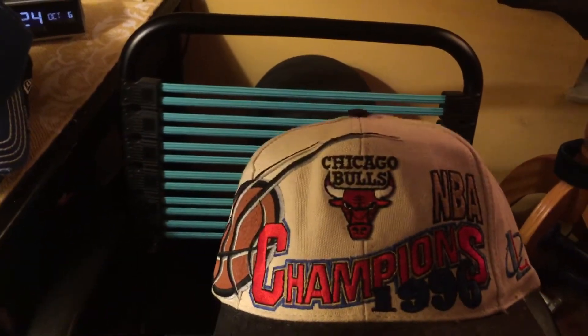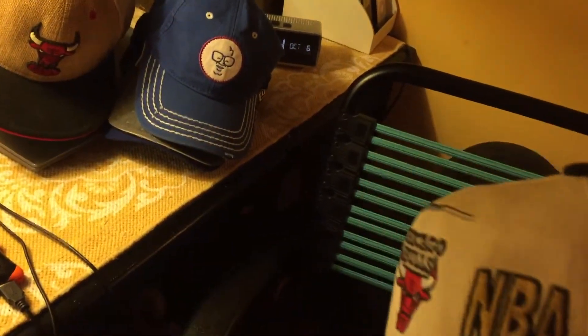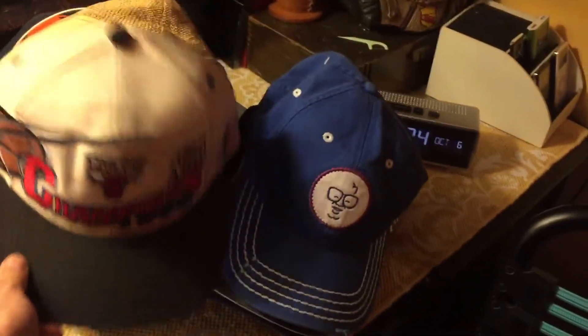This is the 1996 NBA Championship Chicago Bulls hat, made by LA Logo — original. I never wore it. I also have the Aztec or Native American gray Chicago Bulls New Era hat — this one is really cool and I wear it a lot in the winter.